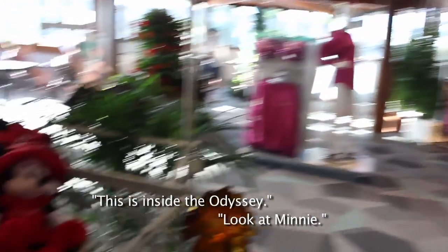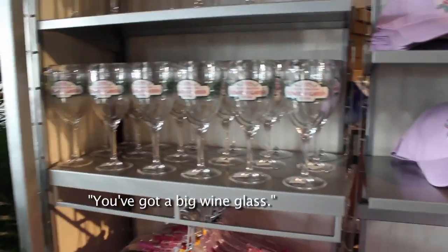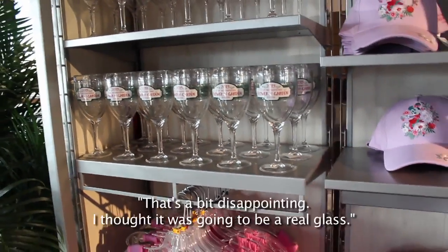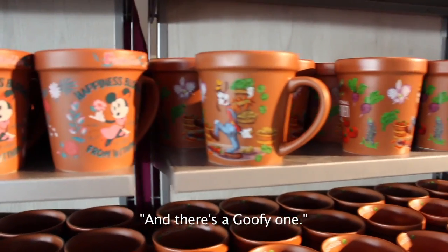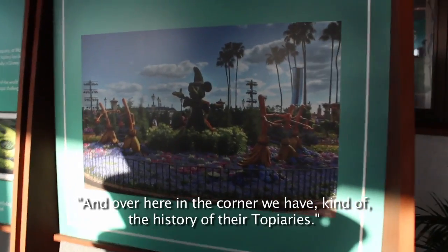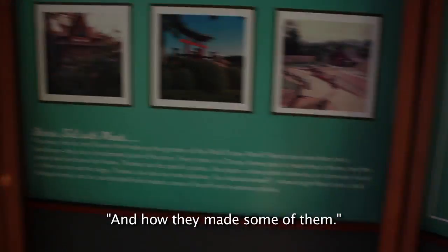This is inside of the Odyssey. Look at Minnie. And here is the passholder merch. You got a big wine glass — is that actually made of glass? That is a plastic glass. That's a bit disappointing, I thought it was gonna be a real glass. There's a couple of different versions: a Minnie one and a Goofy one. And there are some hats and a shirt. Over here in the corner they have kind of the history of their topiaries and how they made some of them.